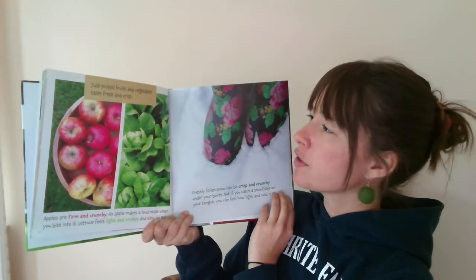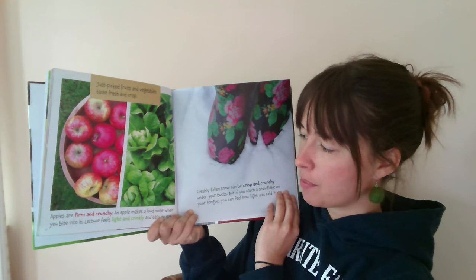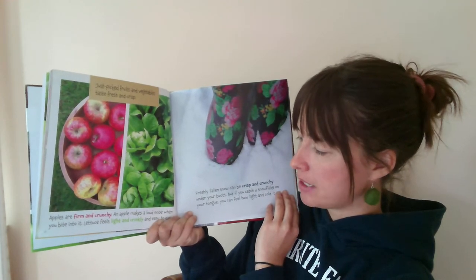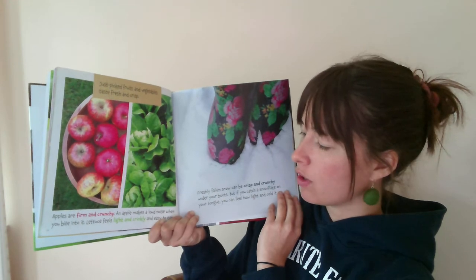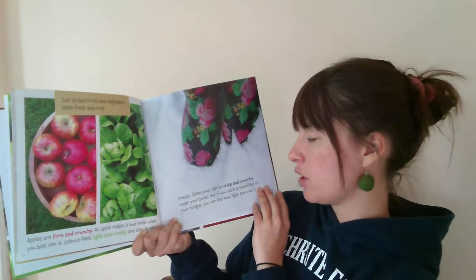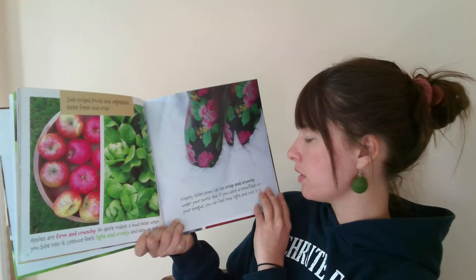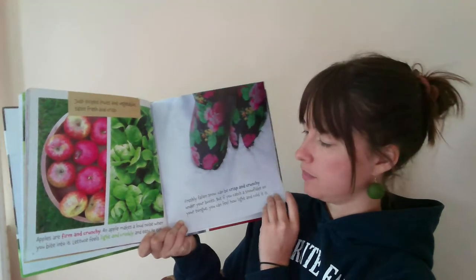Just picked fruits and vegetables taste fresh and crisp. Apples are firm and crunchy. An apple makes a loud noise when you bite into it. Lettuce feels light and crinkly and easy to eat. Freshly fallen snow can be crisp and crunchy under your boots. But if you catch a snowflake on your tongue, you can feel how light and cold it is.